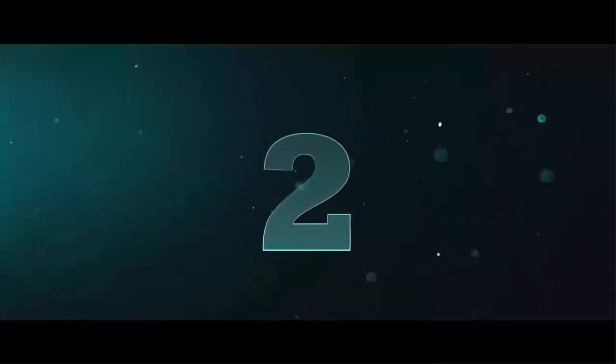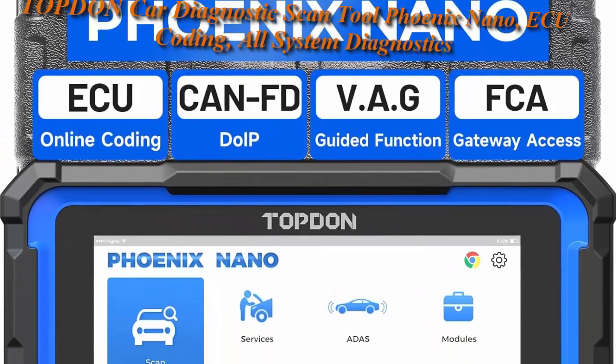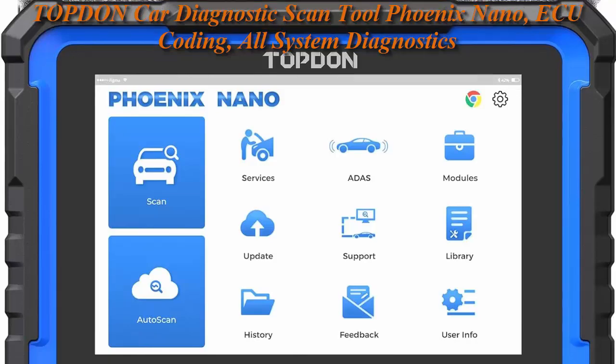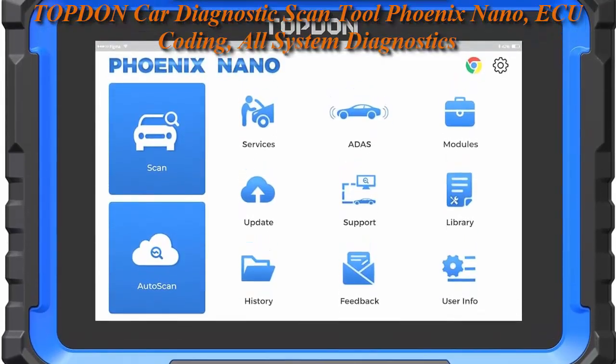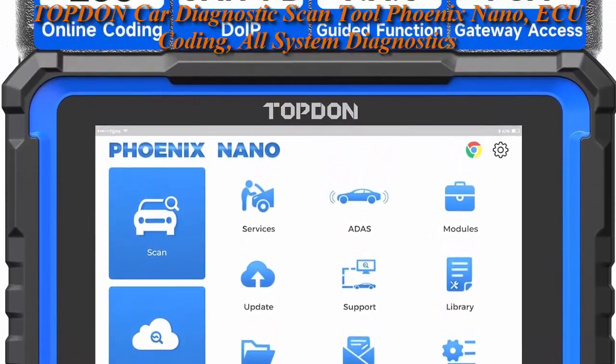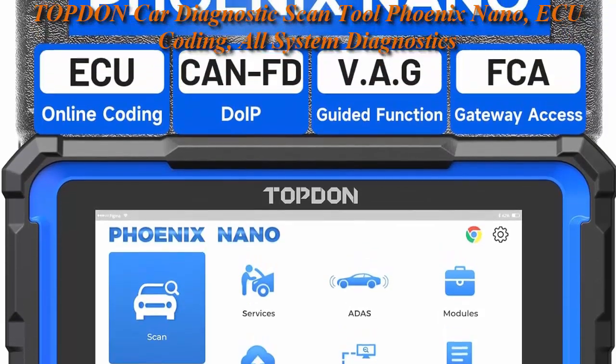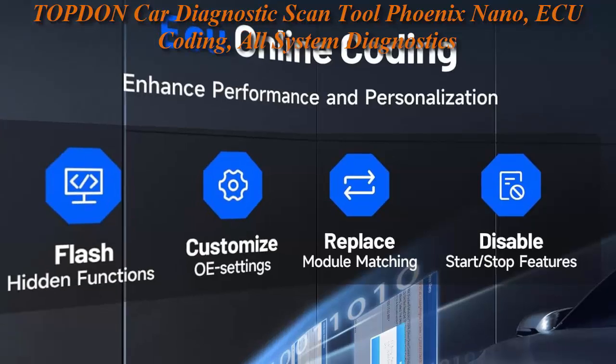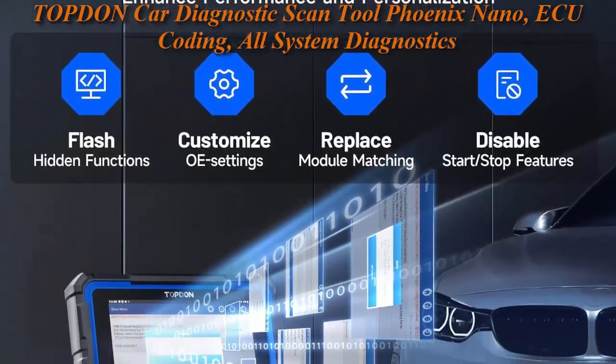Top 2: Top 10 Car Diagnostic Scan Tool Phoenix Nano — ECU coding, all system diagnostics, bi-directional control, 32 Plus reset services, CAN FD and DoIP, 2 years re-updates, multi-brand car diagnostics. Top 10 Phoenix Nano is a versatile OBD scanner.